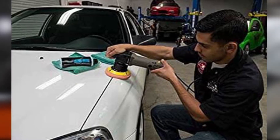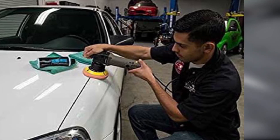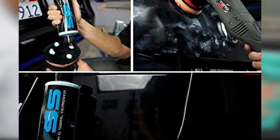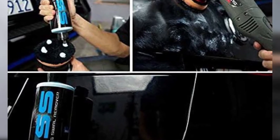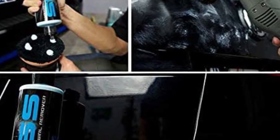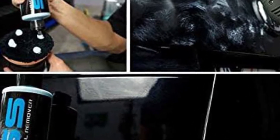The main drawback of this product is the time-consuming application. It might take quite a while to apply, spread, and wipe the liquid. Also, it works better when applied by a dual-action polisher than by hand. As long as you take your time and apply the liquid thoroughly, it will remove most of the imperfections and leave the surface in the best condition.